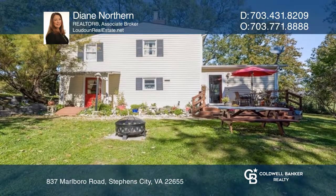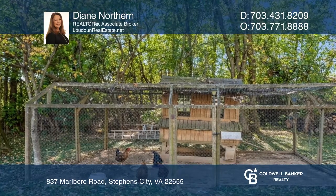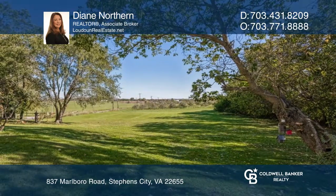Outside, host wine tastings on the deck. Enjoy fresh eggs from the chicken coop with breakfast warm by the hearth. A true vintage country home.